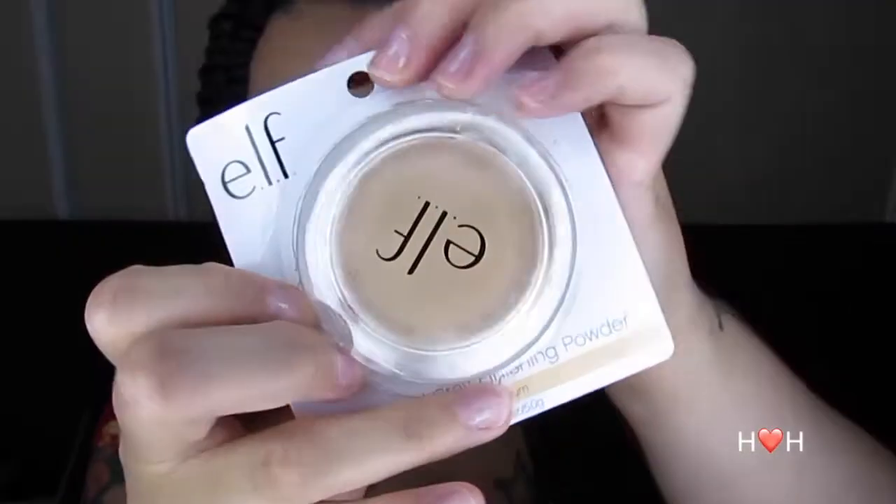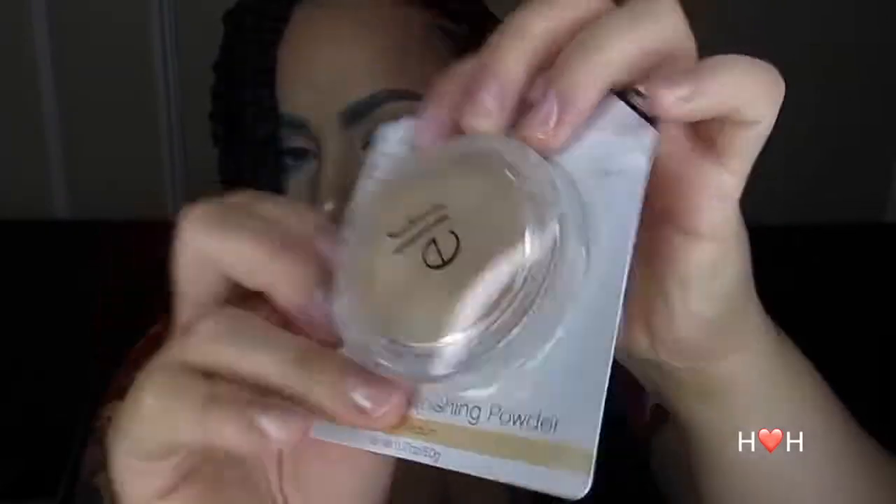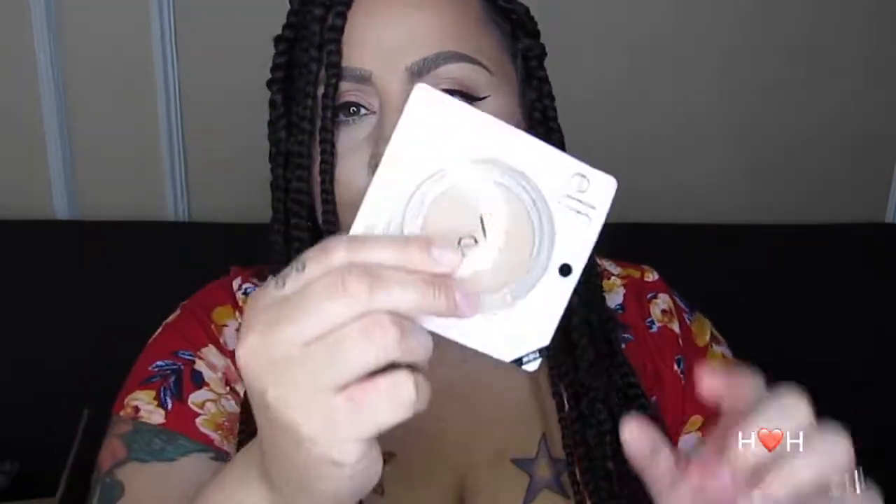The next item is new to me and I'm actually really liking it — it's the ELF prime and stay finishing powder. I've opened and used it, but that's what it looks like. I got the shade light medium and it's what I use to set my face. I really like it — it mattifies my skin but it doesn't dry it out. The packaging is the standard simple ELF clear-top style.